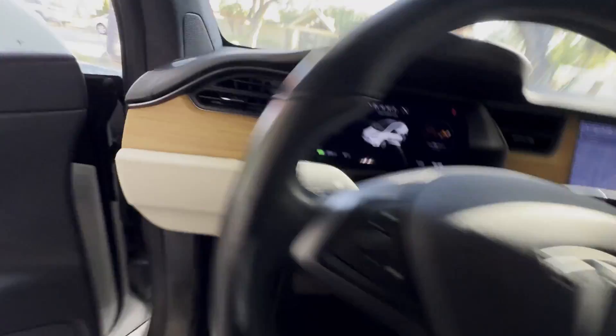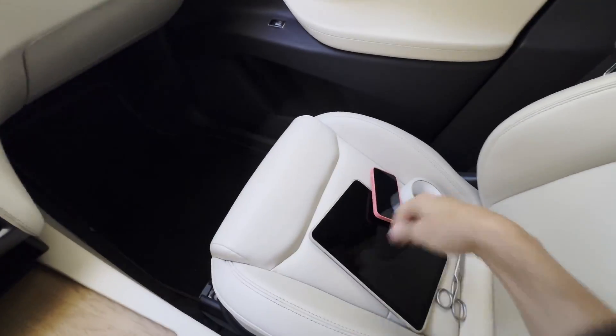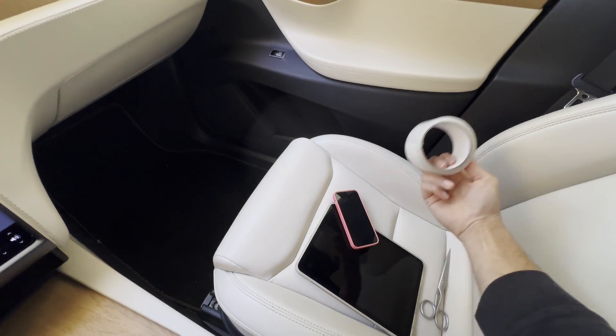One way in which car user interfaces could be way better. I'm going to use a tablet, a phone, and some tape to do it.